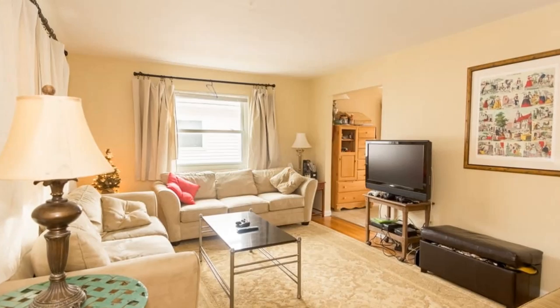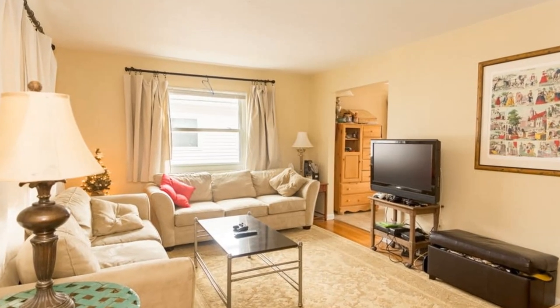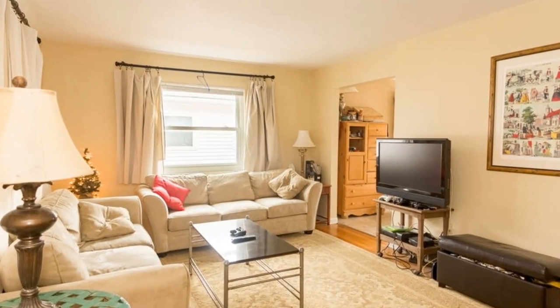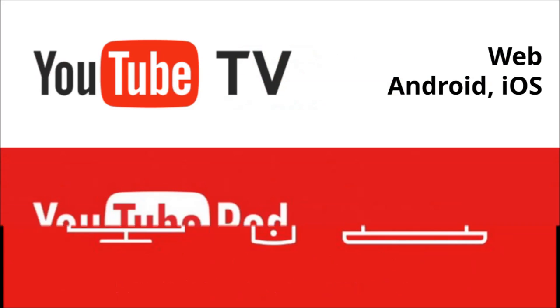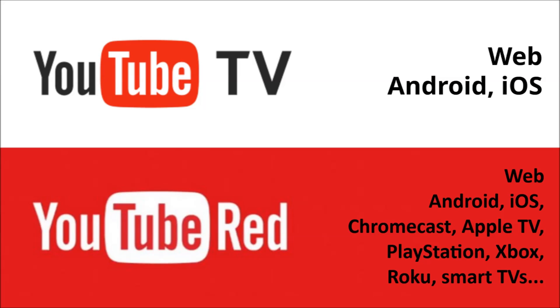Number three: devices. Despite its name, YouTube TV cannot be viewed on actual TVs for the moment. Remember that you can use your YouTube Red subscription on basically any device? Well, for now, YouTube TV only works on the web, Android and iOS. This might be partly intentional because of YouTube's focus on mobile.